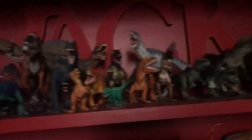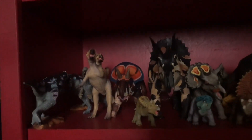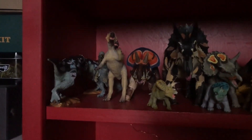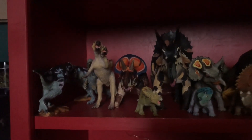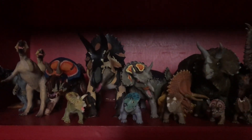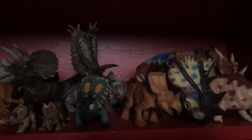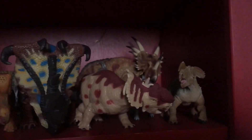Now we've got the ceratopsians and also the Pachycephalosaurs, because they're closely related to the ceratopsians. We've got a few Pachycephalosaurs, then Psittacosaurus, Zuniceratops, Torosaurus, then a big bulk of Triceratops — kind of like the T-Rex shelf but not as bad — then some Pentaceratops, Chasmosaurus, Bogaceratops, Pachyrhinosaurus, Styracosaurus, and Ankylosaur.